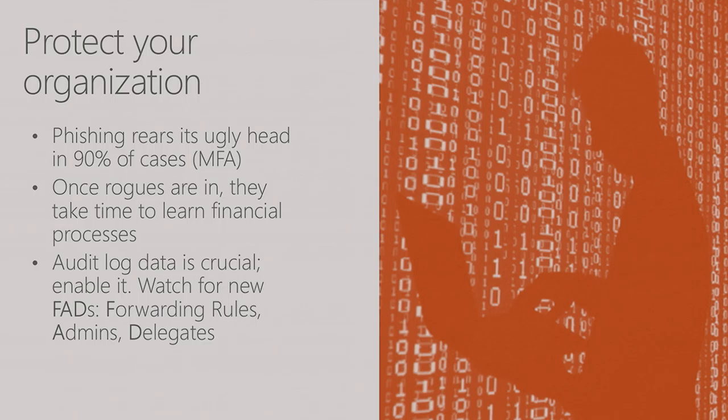The biggest three mechanisms were: forwarding rules added on a mailbox, admins added to tenant admin or some kind of elevated access, and delegates added to a mailbox. Those were the three patterns that allowed rogues to start to learn the organization. Forwarding rules: understand there are a couple of ways to add them — through inbox rules in Outlook, or an Active Directory setting that only admins can set that does automatic forwarding at the transport layer. There is actually a talk that walks through specific anonymized case studies to help you understand some of the ways rogues infiltrate the org and gain financially.